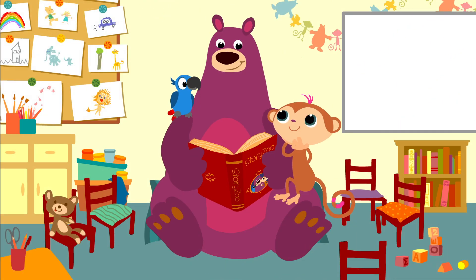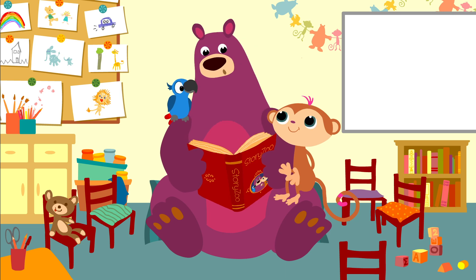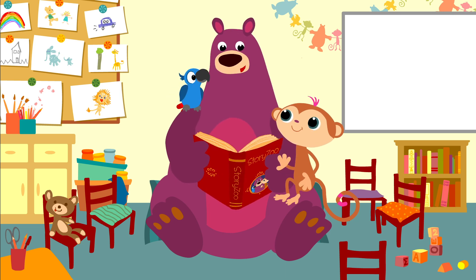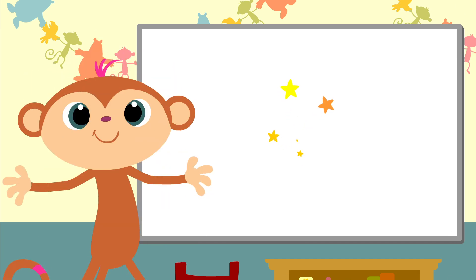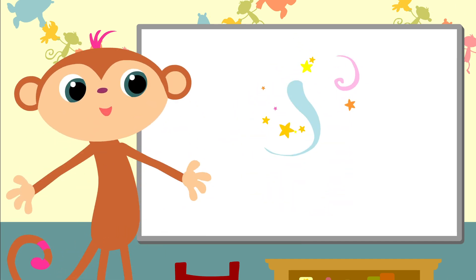That was great, Box. Can I do it now? Yes, now it's your turn, Toby. Have fun. Can you move with me? Okay, here we go. All together.